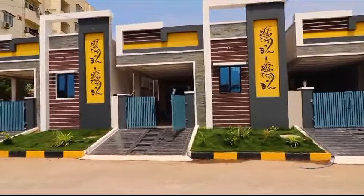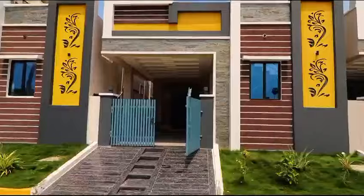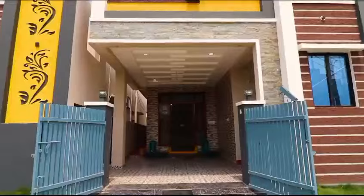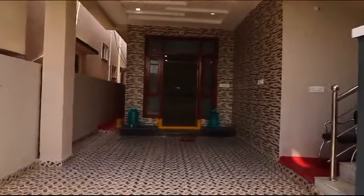Hello everyone! Today we are looking for a property inside ORR. We are going to build a building of 133 square yards in 1080 SFT. We are ready to occupy a 2BHK independent house.